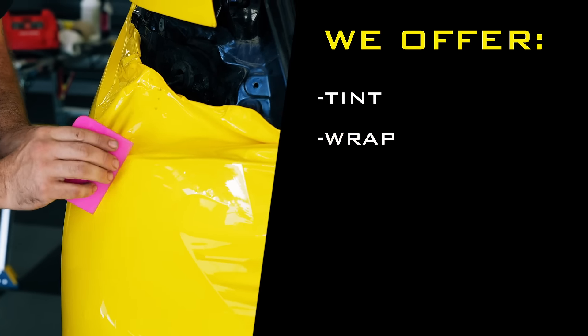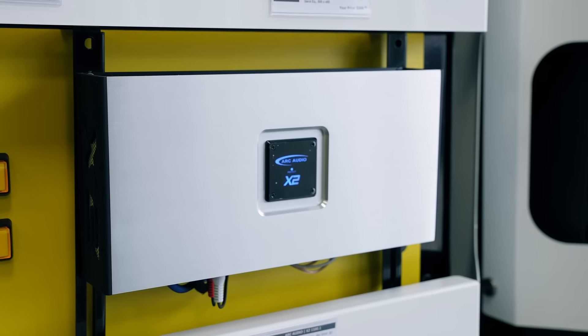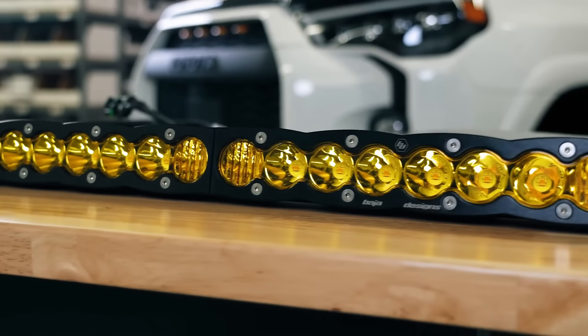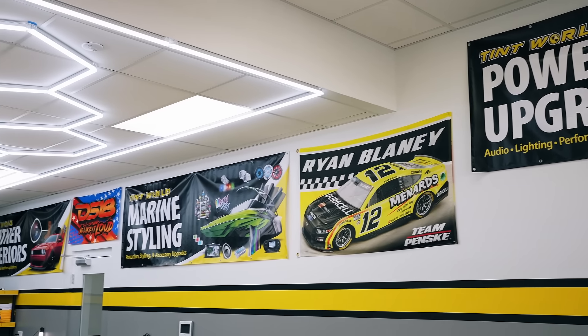At this location we offer tint, wrap, PPF, remote start, car audio. We have all the aftermarket accessories. Whether you're looking for a light bar or an intake, we can do it here. We want to be your one-stop shop for all the cool, fun aftermarket stuff that you can do in your car.